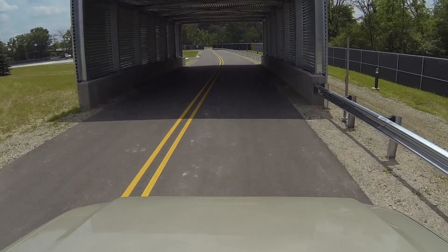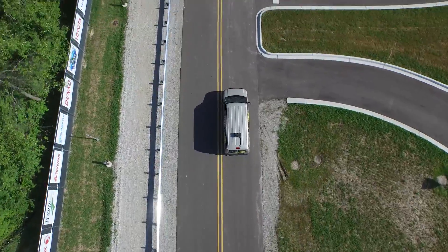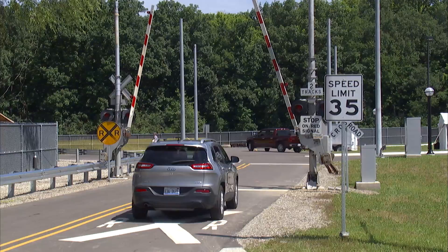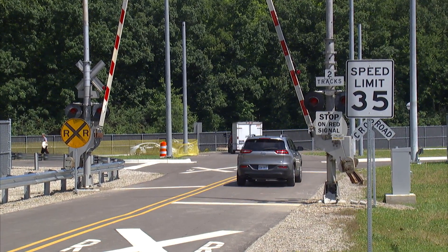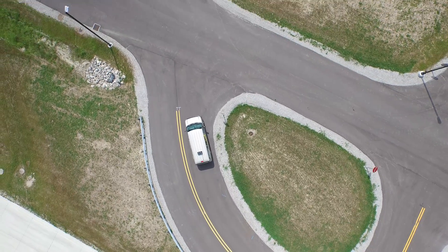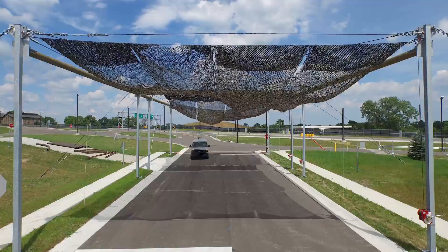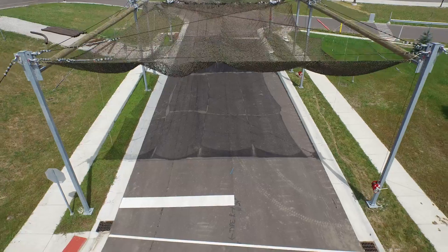We have a simulated underpass and tunnel. This allows us to test the effects of blocking wireless signals like global positioning system signals as well as wireless vehicle-to-vehicle communication. We have an active railroad grade crossing with gates, lights, and real rail track installed. We also have a simulated tree canopy where we'll test the effects of blockage of wireless and GPS signals that you would find on a suburban street with large older trees and branches covering the roadway.